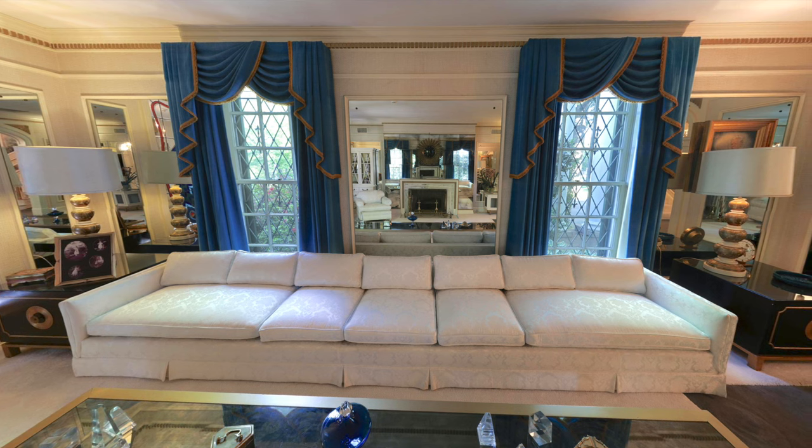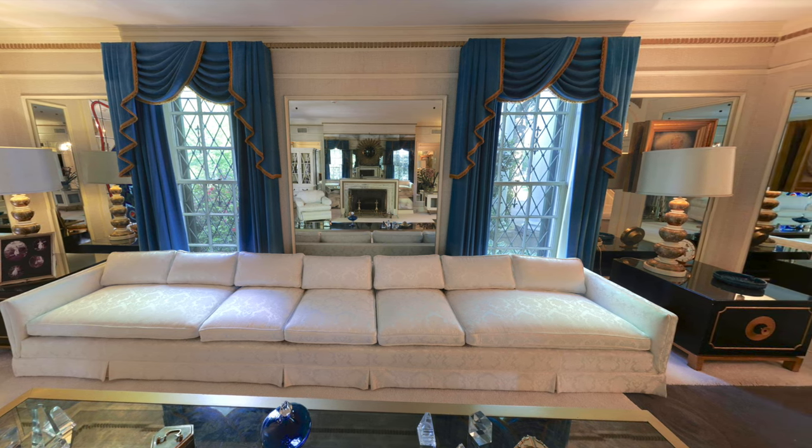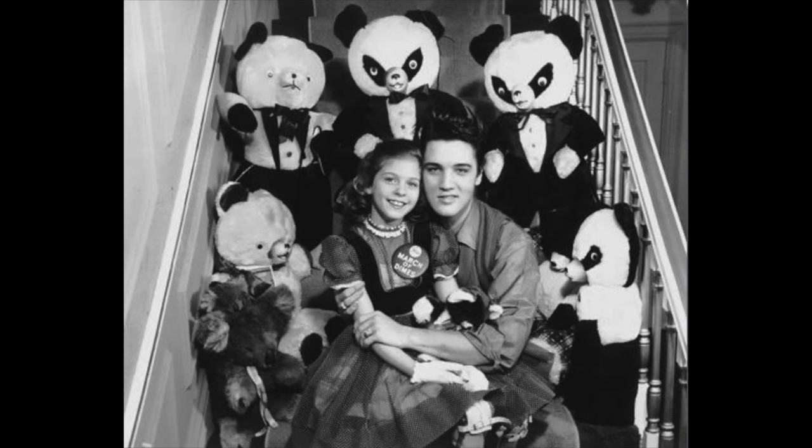These days, Graceland is covered in mirrors — mirrors in the living room, dining room, all over. But they were actually added little by little. Initially, there were no mirrors at all. Here's Elvis and eight-year-old polio survivor Mary Kozlowski on his birthday in 1958. They are sitting on the main staircase, and we can see all the way up the stairs. Inside those wall details, no mirrors were added yet.